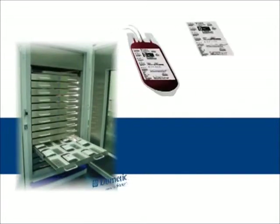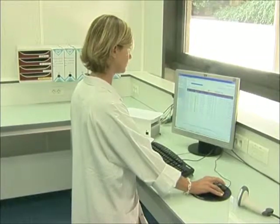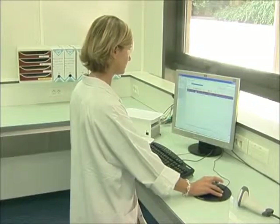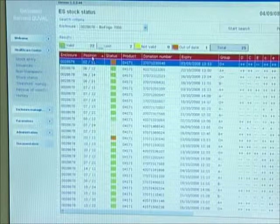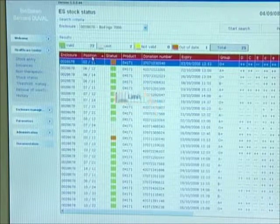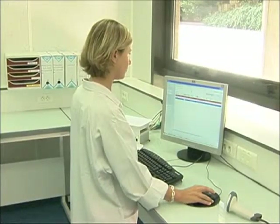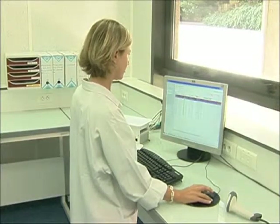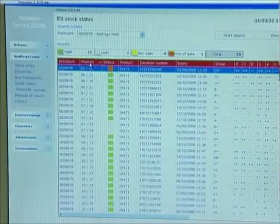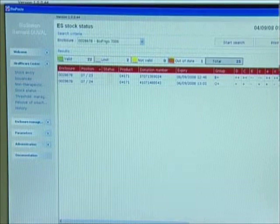Bags may be removed from stock for return to the blood establishment for several reasons, including the return of valid unused bags to stock and the return of invalid bags for destruction. On the basis of specific sorting criteria: a green diode indicates a valid bag, a beige diode indicates a bag approaching the return deadline, a yellow diode indicates an invalid bag, an orange diode indicates an expired bag. The operator has the option of selecting bags by major categories according to their stock status. The software also allows searching for blood bags approaching their return deadline and periodically receiving alerting emails.